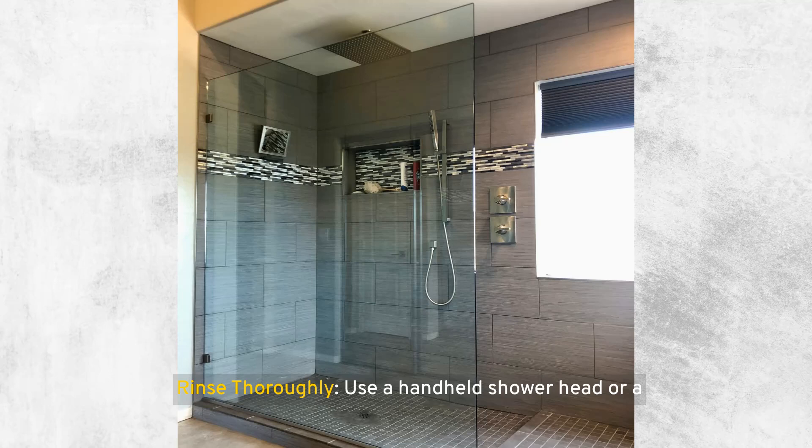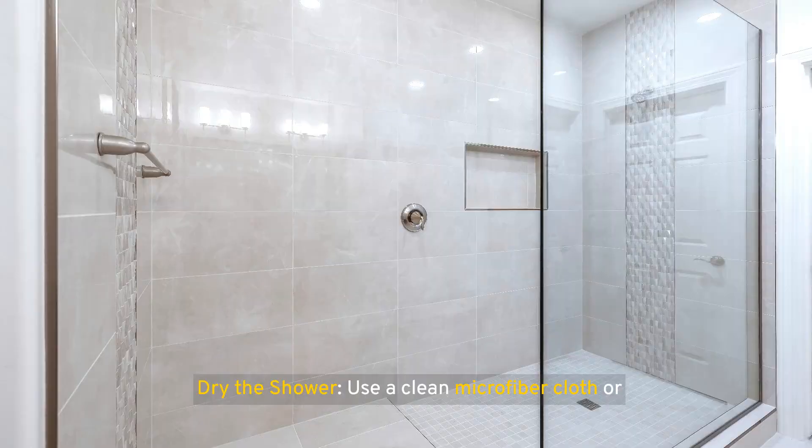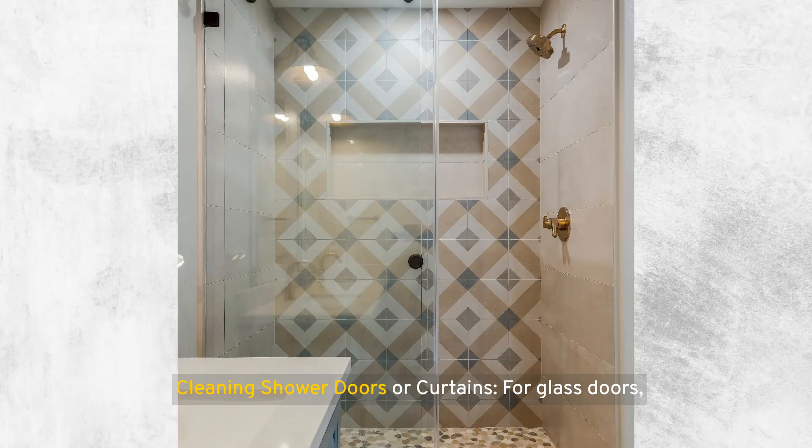Rinse thoroughly using a handheld shower head or a bucket of clean water to rinse off all the cleaner from the shower surfaces. Ensure no residue is left behind, as this can attract more dirt. Dry the shower using a clean microfiber cloth or towel — this step is crucial to prevent water spots and to remove any remaining dirt particles. For glass doors, a mixture of vinegar and water can remove water spots and soap scum; a squeegee can help prevent future buildup. For shower curtains, check the washing instructions, as many fabric and plastic curtains can be machine washed.